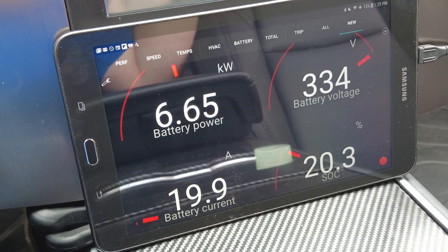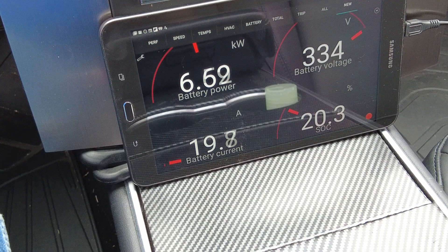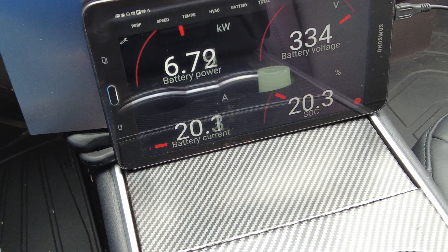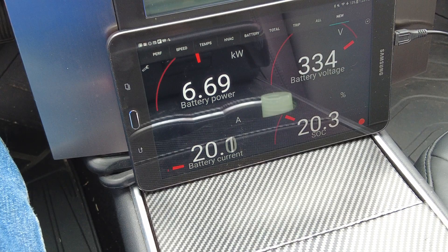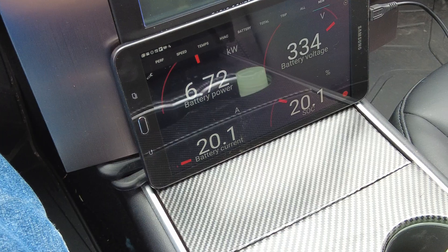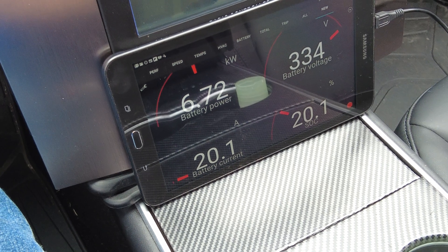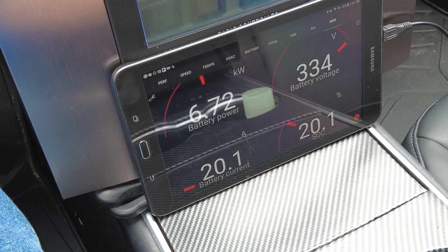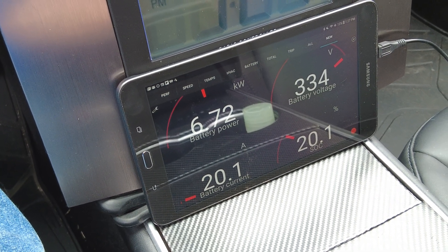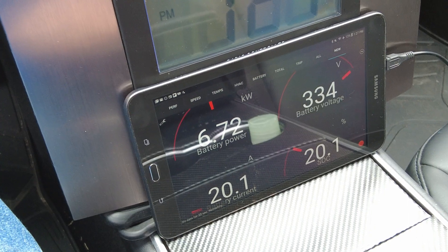The car is physically on right now. I wonder how much more juice it would use if I put it in drive. I just put it in drive — it really didn't use that much more. Back in park, we're at 20.3% and it is 1:25. As soon as it hits exactly 20% I'm going to shut off the heater and plug in the battery, then charge all the way to 90% and use the ScanMyTesla app to tell me how many kilowatt hours were added during that charge.